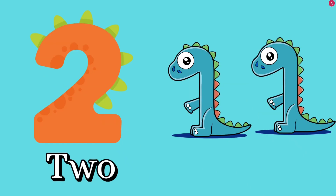Number two. Let's count together. One, two. How many dinosaurs? Two. T, W, O — two.